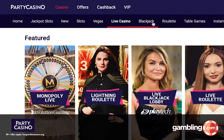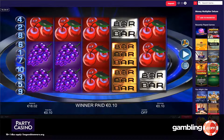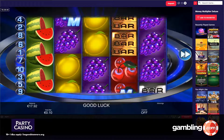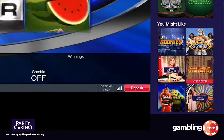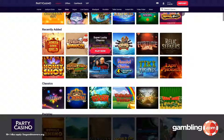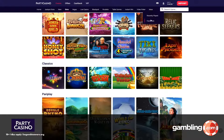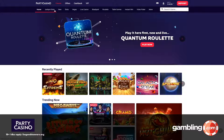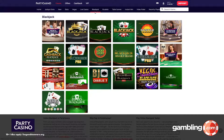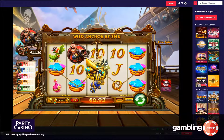Sign up at Party Casino is extremely easy. There are three steps to complete, which we timed at taking around two minutes to get through. The site will ask you for standard details — your real name, a username, gender, date of birth, address and mobile number. Banking on the site is simple too. To deposit funds, click or tap on the deposit button and you'll be on your merry way. You can use Paysafecard, PayPal, Skrill, Neteller and of course Visa or debit cards to fund your Party Casino account.